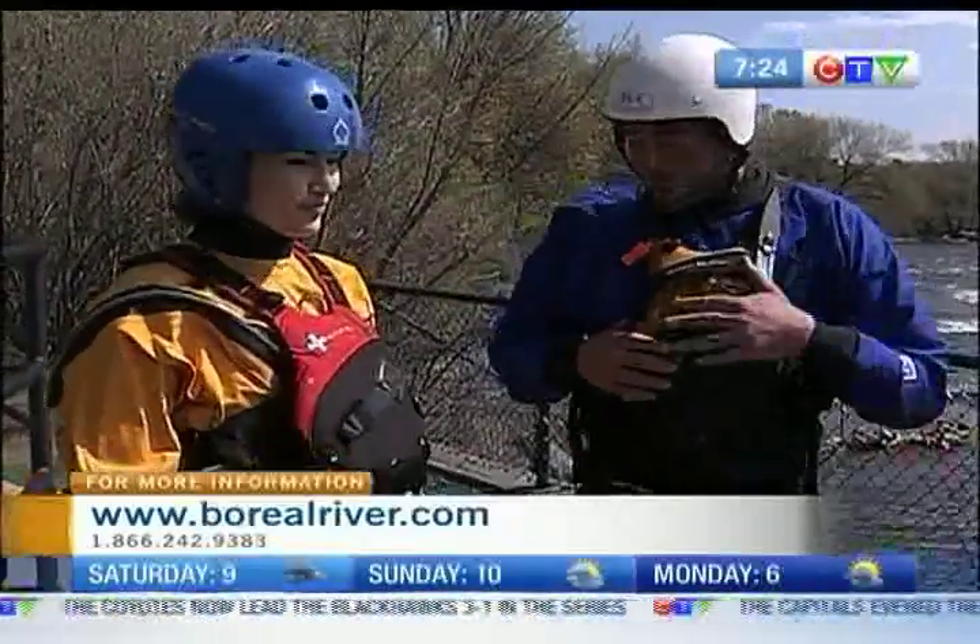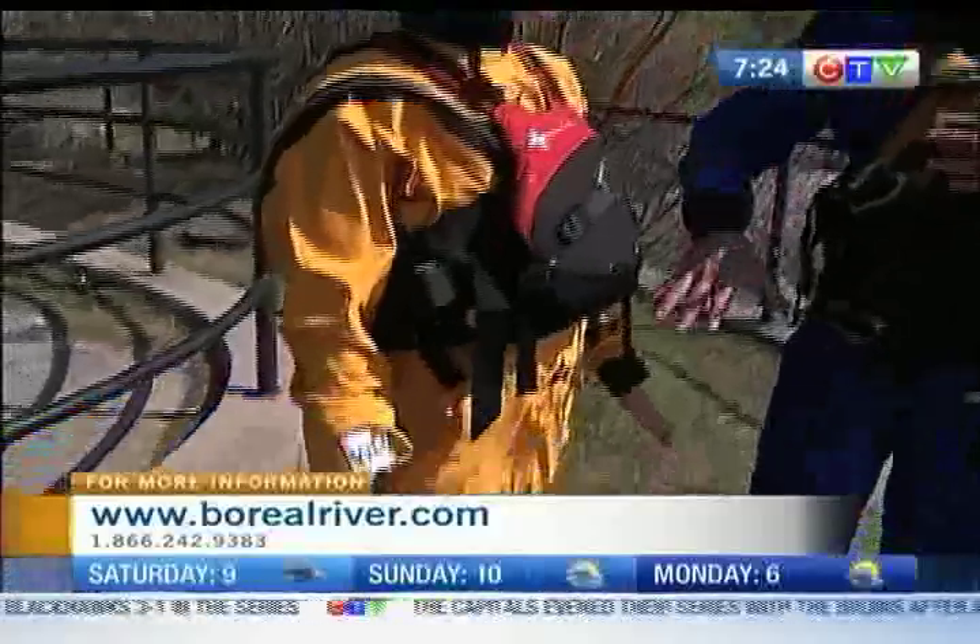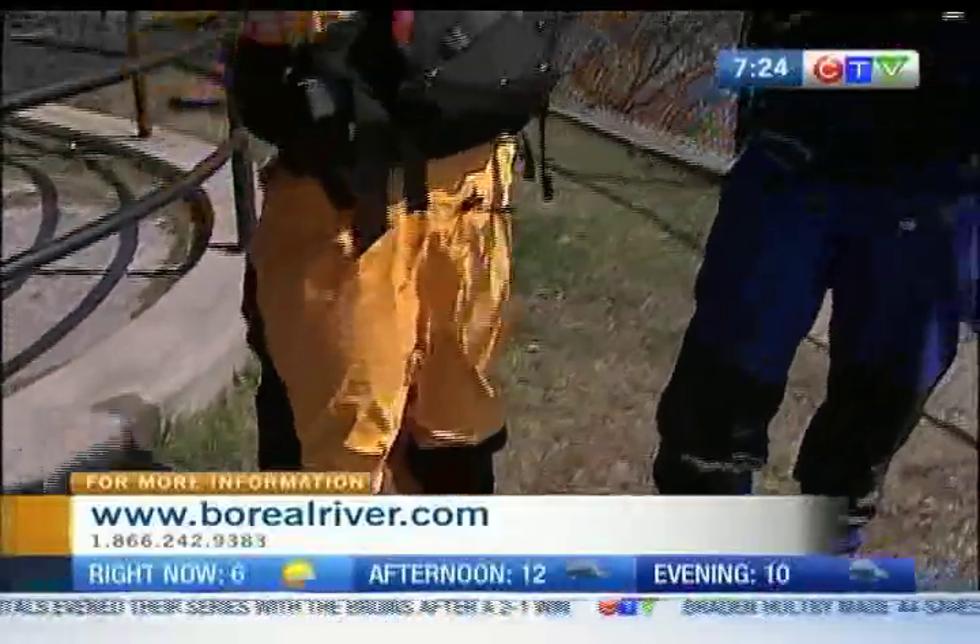Because we're going to be getting into pretty cold water, we have our dry suit and you have a bunch of fleece layers underneath, and then your whitewater helmet as well.